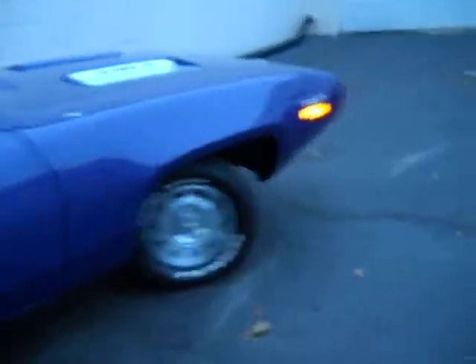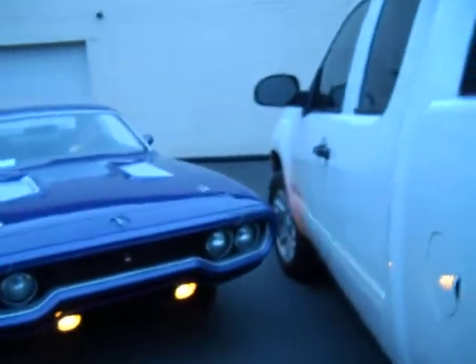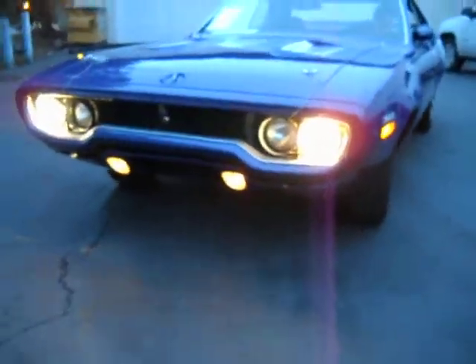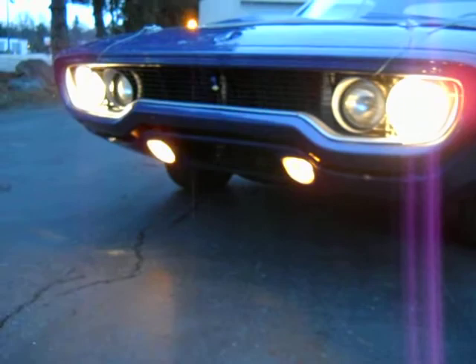We've got brake lights tested, side markers tested. Go ahead and pop the headlights on for me real quick. Turn signal — right, thank you. Horn works.